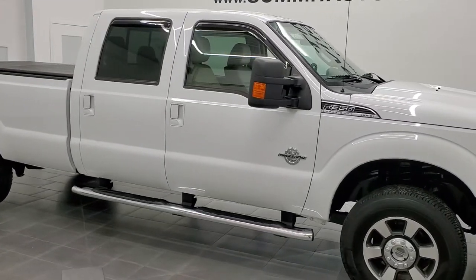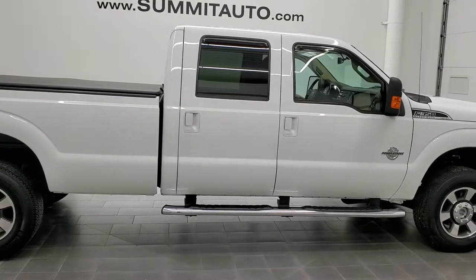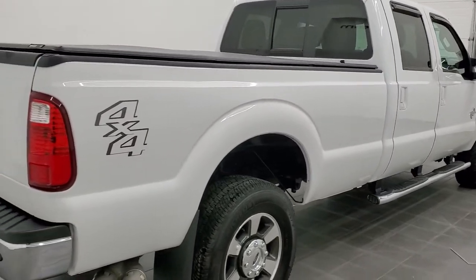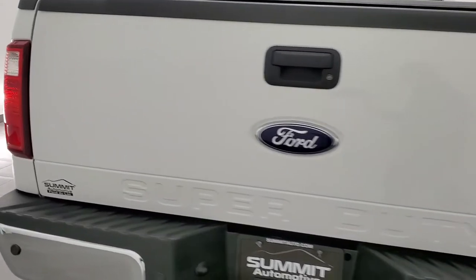Hey, this is Brett and this 2011 Ford F-350 Crew Cab Longbox Single Rear Wheel Lariat is stock number 12556Z. We're here at Summit Automotive in Fond du Lac, Wisconsin, your new and used heavy-duty truck headquarters.